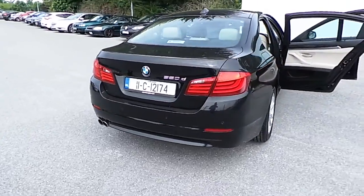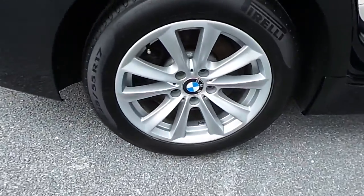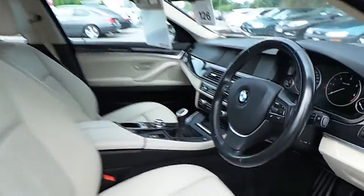This car also has front and rear parking sensors, 17 inch alloy wheels, an oyster decoded leather interior, and a leather sports multi-functional steering wheel.